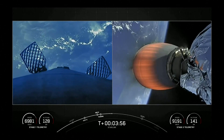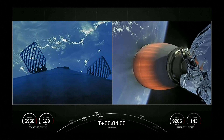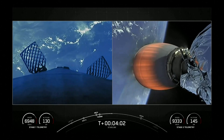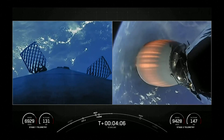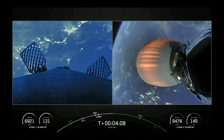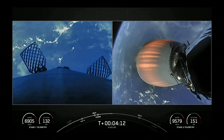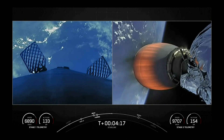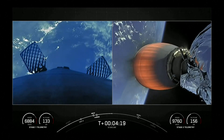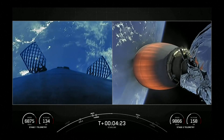Everything continues to look nominal for the first stage on the left-hand side of your screen, as well as the second stage on the right-hand side of your screen. As you can see by the stage telemetry, the second stage is now at an altitude of nearly 160 kilometers.